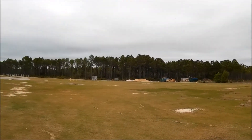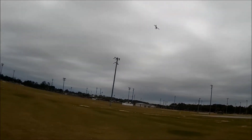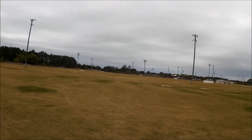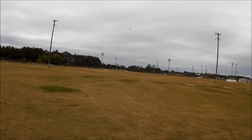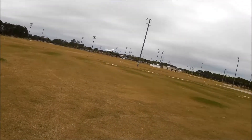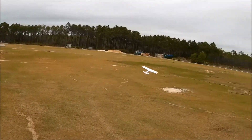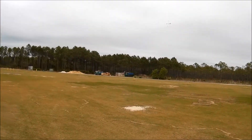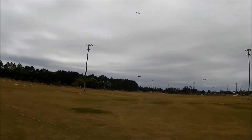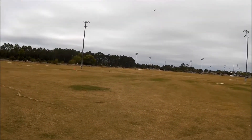That was about it — went even half power on the takeoff, so if it looked funny it was me, not the Timber. Winds have died down. Hadn't been able to fly it in the yard for like two weeks on account of the wind.